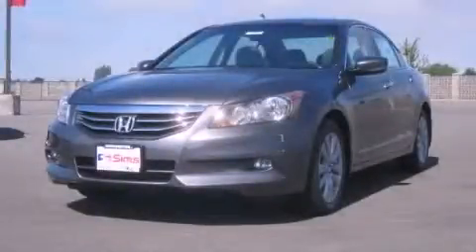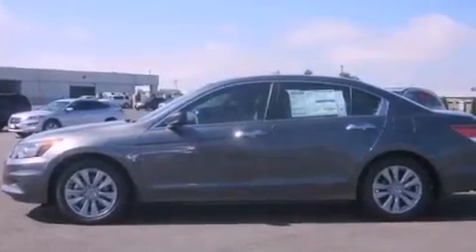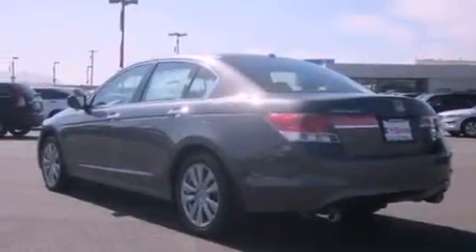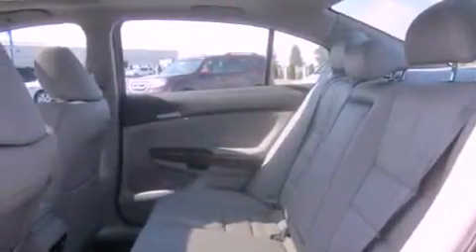This is a brand new 2011 Honda Accord. Its top features include memory settings for the driver's seat positions, so you can recall your favorite position with the push of one button, a sunroof, steering wheel controls, a CD player, stylish premium wheels, heated seats, a rear window defroster, and cruise control.